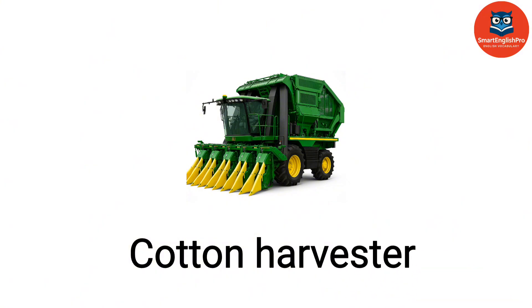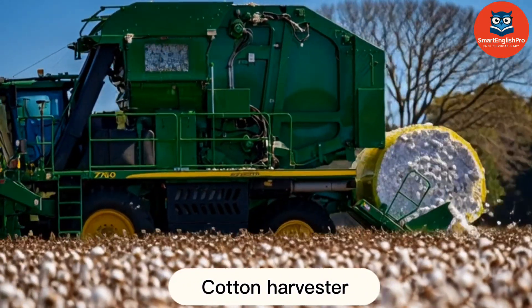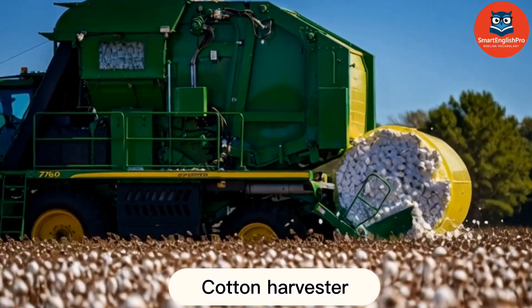Cotton Harvester. This is a cotton harvester. It picks cotton from plants and reduces the need for manual labor.